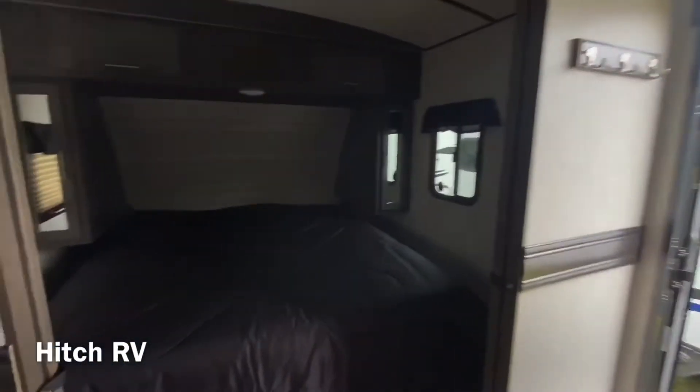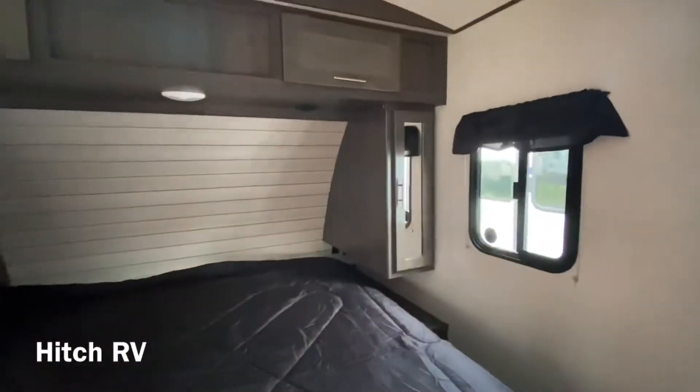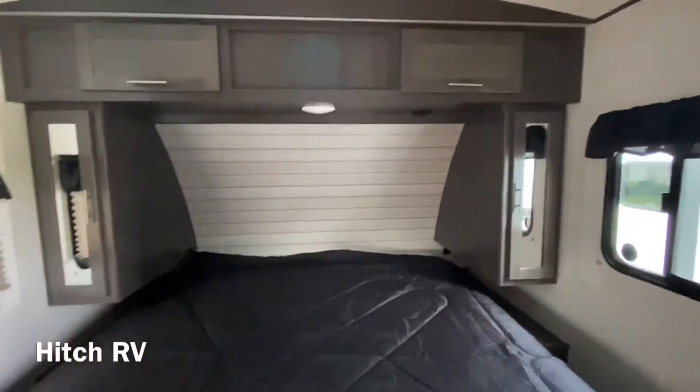And then we'll check out the bedroom before we go into the back. The bedroom does have a king-size bed, standard in all Sunset Trails, with some storage over top and on both sides of it.